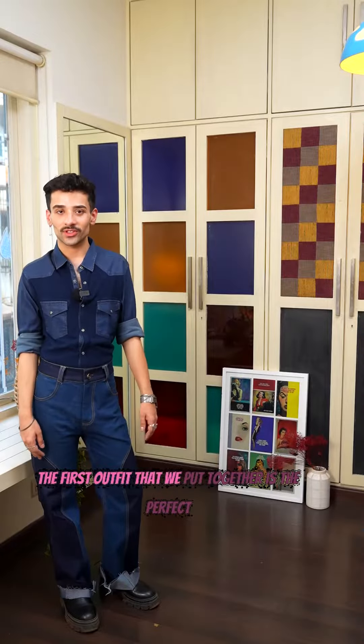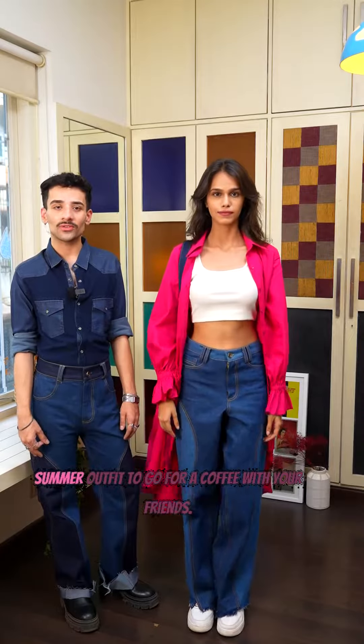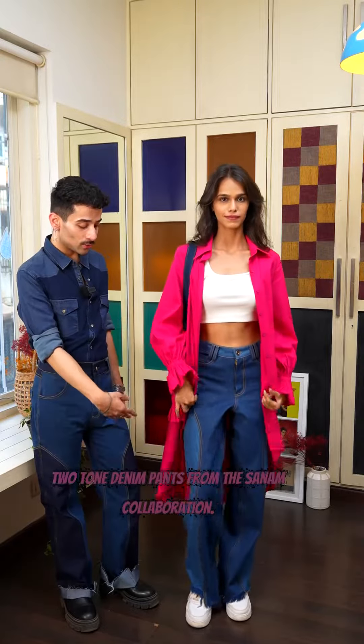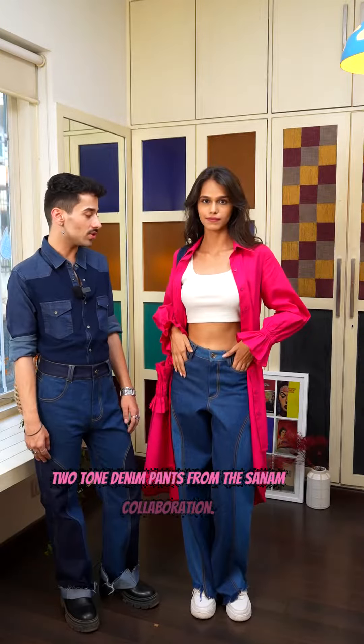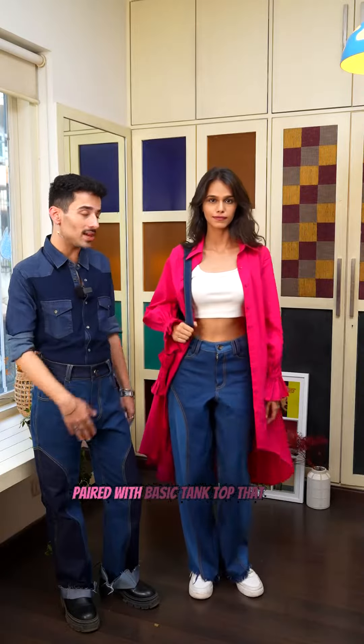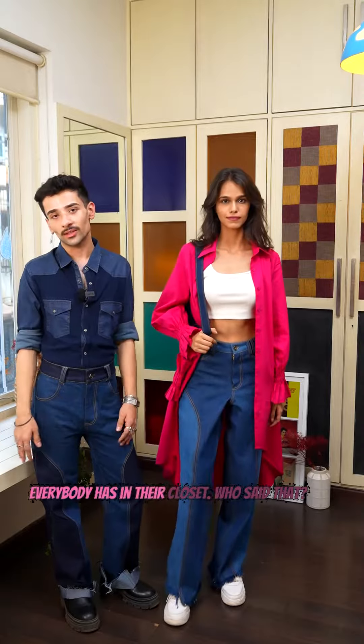The first outfit that we put together is the perfect summer outfit to go for a coffee with your friends. This is our poplin shirt dress with our two-tone denim pants from the Sanam collaboration. It's super cute, perfect for summer paired with a basic tank top that everybody has in their closet.